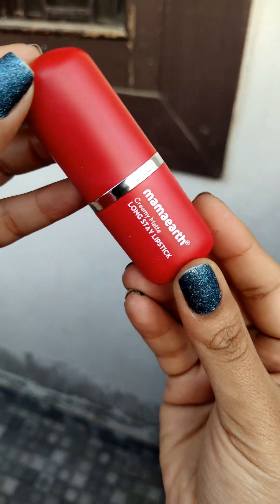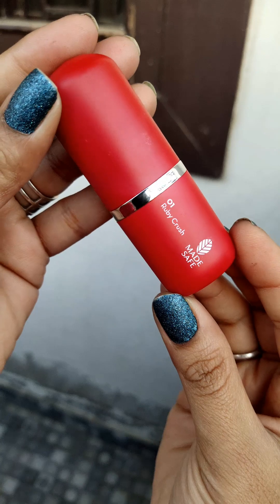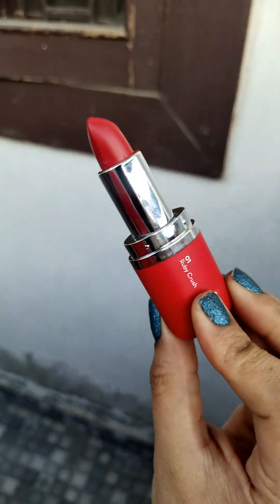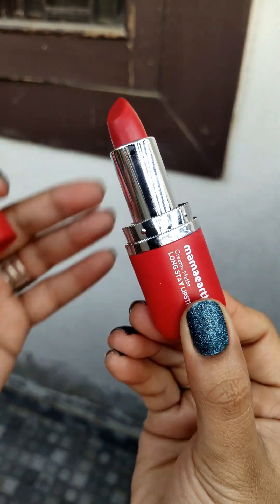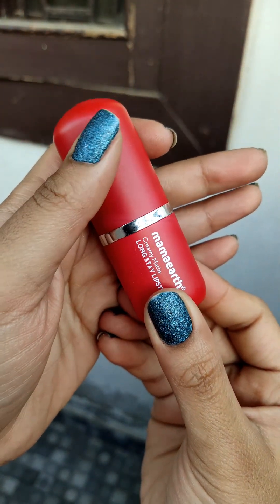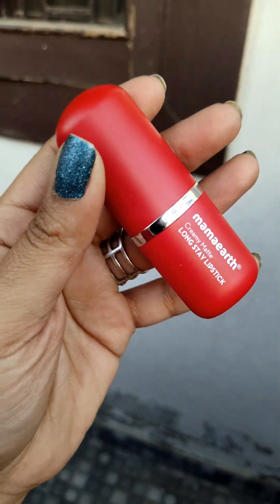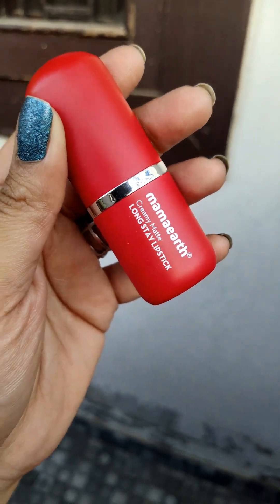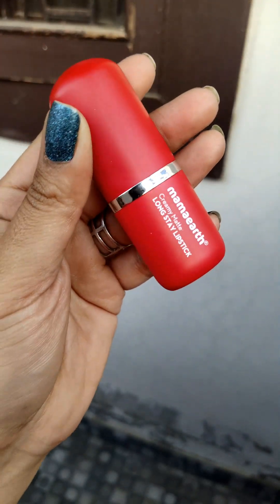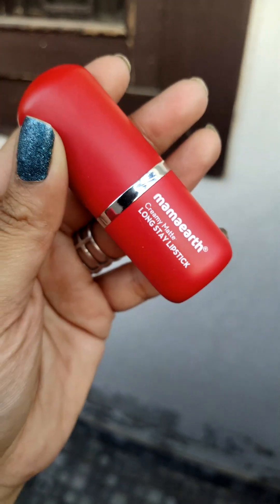So this is how the packaging looks. Now the lipstick looks like this — Mamaearth Creamy Matte Long Stay Lipstick — and on the back is the shade name. I'll show you all the hand swatches in daylight, so you can see exactly how the shades look. I'll show you all the lip swatches in artificial light.